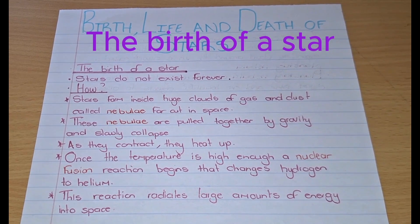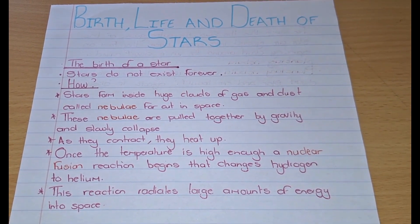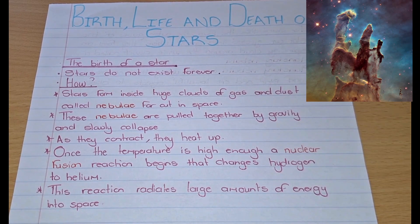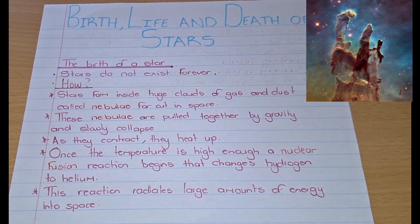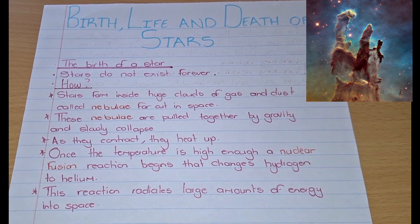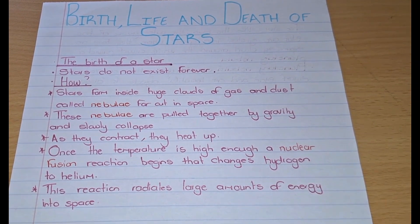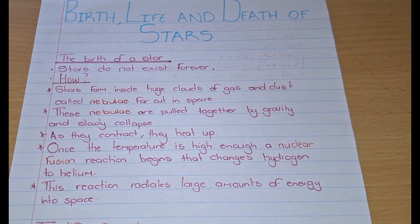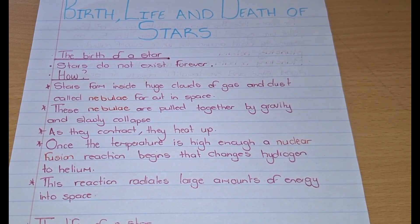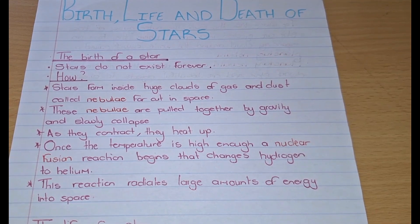Stars do not exist forever, but then how are they born? Stars form inside huge clouds of gas and dust called nebula, far out into space. These nebulae are pulled together by gravity and slowly collapse. As they contract, they heat up, and once the temperature is high enough, a nuclear fusion reaction begins that changes hydrogen to helium, and this reaction radiates large amounts of energy into space.